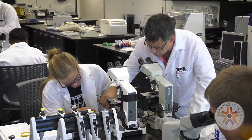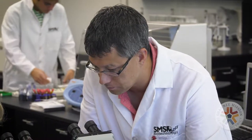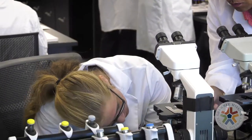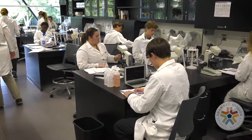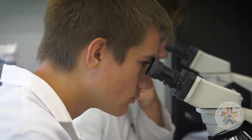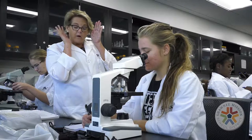The biotechnology signature program is designed to teach students skills that they need to work in a lab, and then the ideal situation would be they either go on to post-secondary education or they go right out of this program and into the job market. It's just one more way where Shawnee Mission is meeting the needs of our kids.